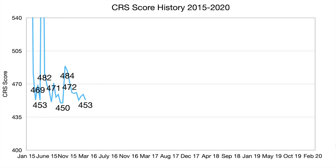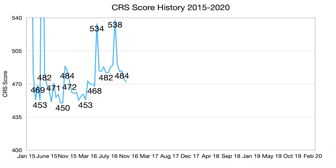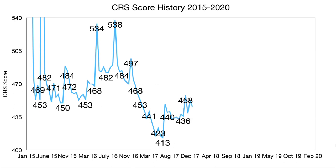In the last five years of Express Entry, the highest CRS cutoff score was 886 in January 2015, right when the program started, and the lowest score was 413 in May 2017. The first couple of years, the cutoff scores were quite erratic and stayed high, but as time went on, the scores started to stabilize in the mid-400s, with 2017 seeing the lowest scores and being the best year for candidates with lower scores.